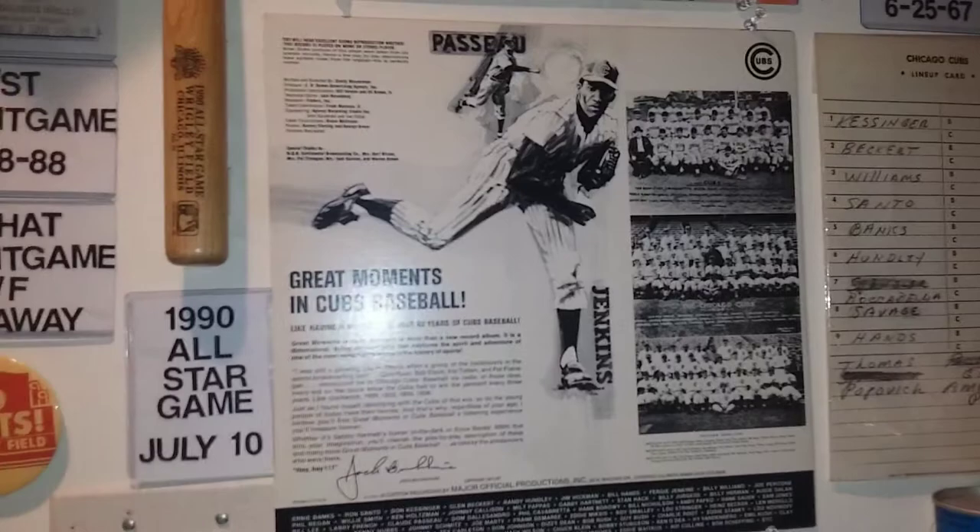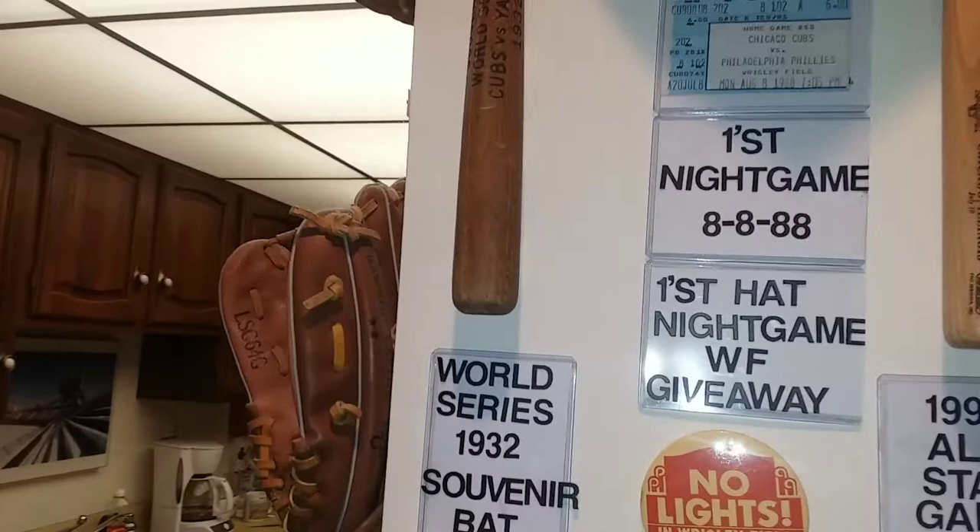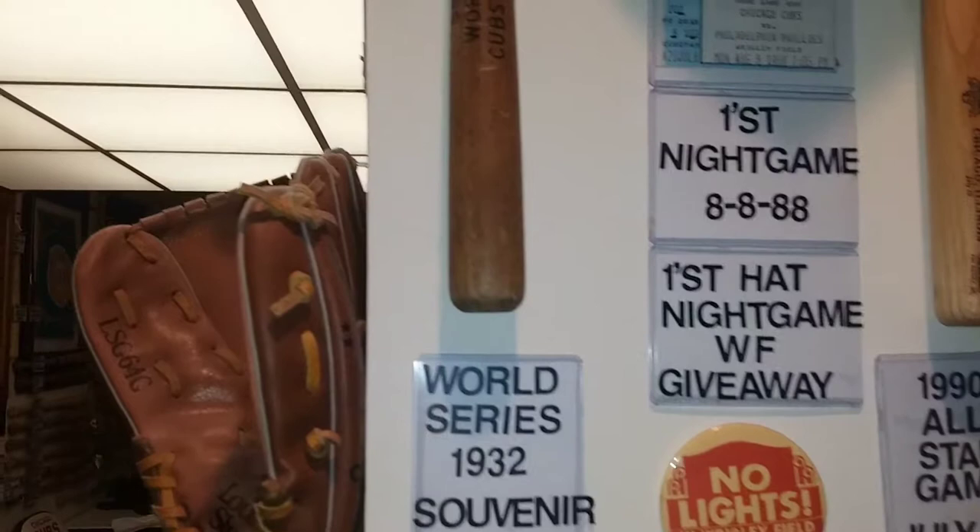Here's a mini all-star bat from 1990, when the Cubs last had the all-star game. And this is a mini bat from the 1932 World Series — a souvenir bat.